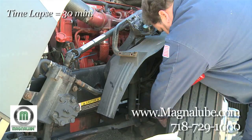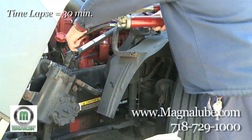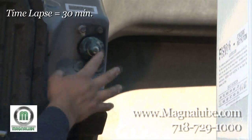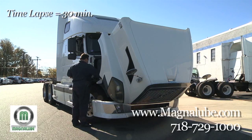In this video, you'll see Roy grease his entire truck from a wide angle. You'll notice that it's a very time-consuming process, which is why we've made these videos.